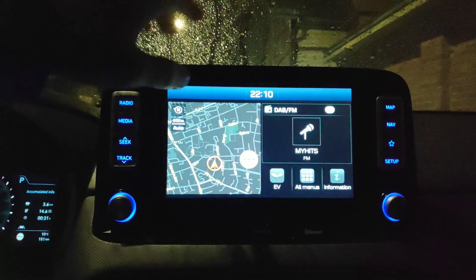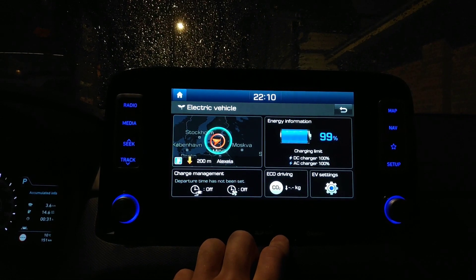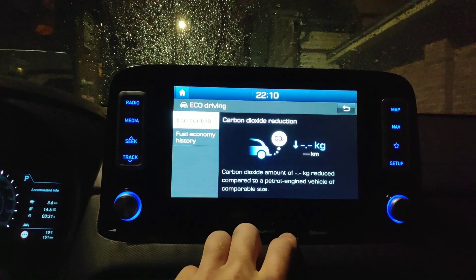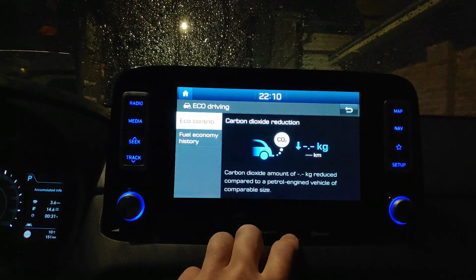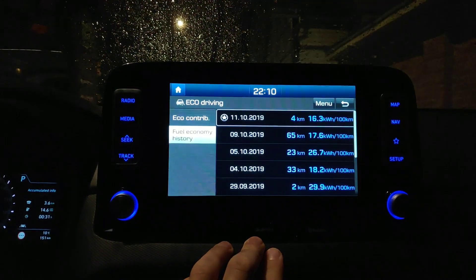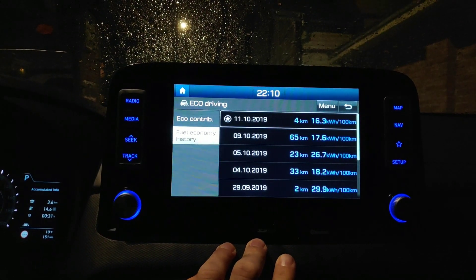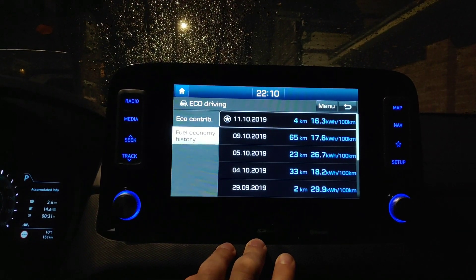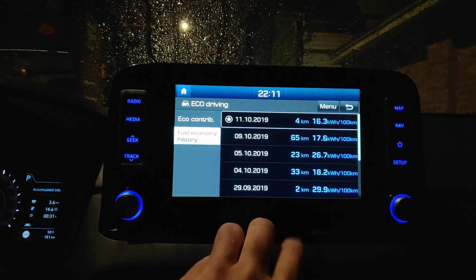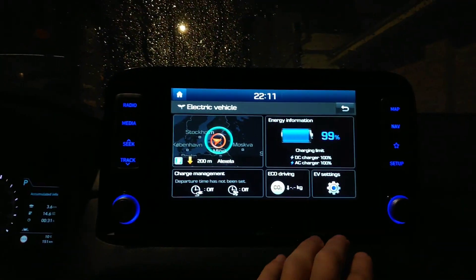Let's see what else we have here in the EV menu. Nothing about eco driving — I think I haven't driven enough for that. So here we see some previous economy ratings of the test drive car. Yeah, someone has been hammering it pretty hard — it's showing 26.7 energy consumption.